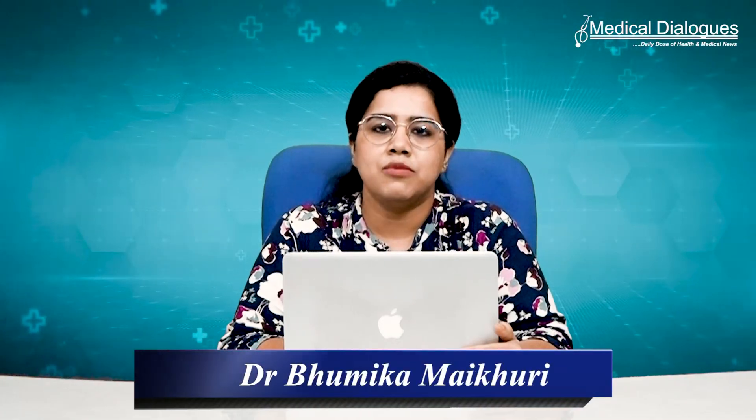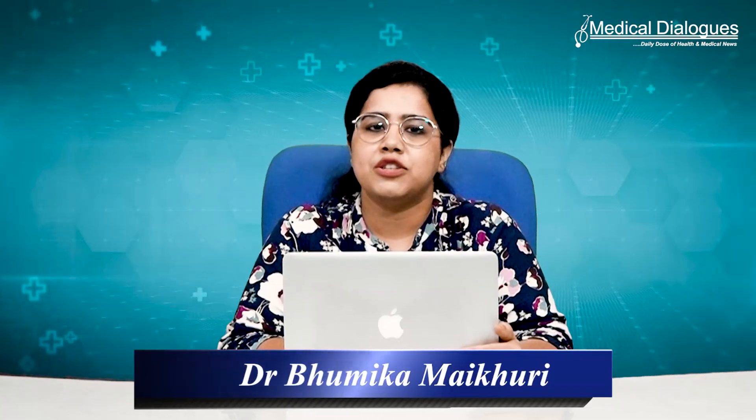Hello and welcome to Medical Dialogues. I'm Dr. Bhumika. Here is what I bring to you from the world of medicine.